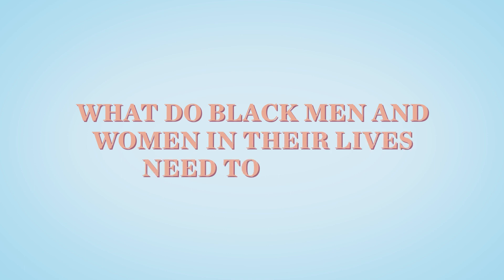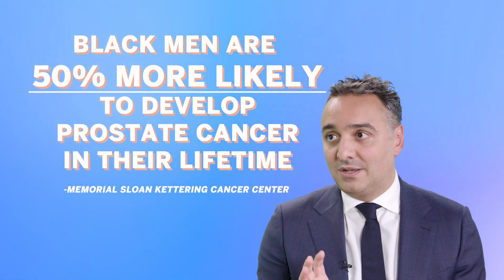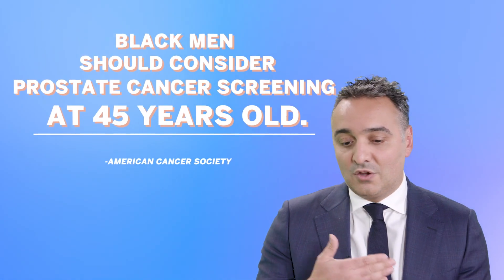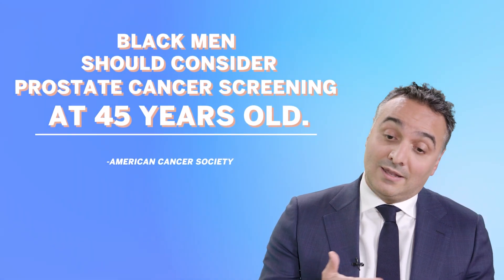Black men in particular need to be more vigilant about prostate cancer and have higher rates of getting it — what do Black men and the women in their lives need to know? There is a genetic predisposition noted in men of Black origin: prostate cancer comes on earlier and is more aggressive, so starting the screening process earlier is very helpful. Catching it at an early stage can lead to a cure, allowing that person to lead a long, full, and fruitful life. From a partner's perspective, be supportive — there's a lot of fear and misconceptions about the rectal exam. Make it clear this is a routine part of the physical. Starting with the blood test is an option, but we should still try to get the complete exam whenever possible.